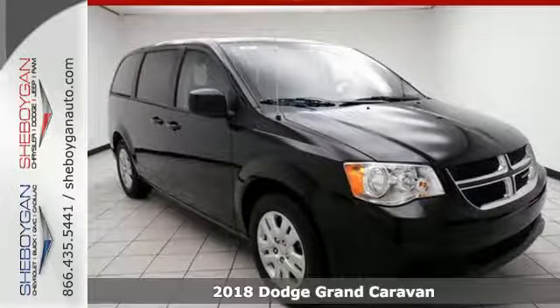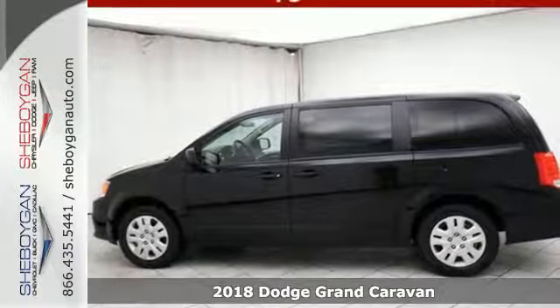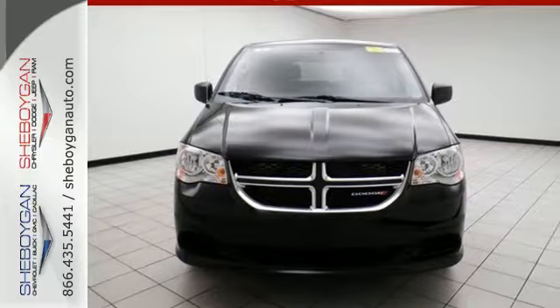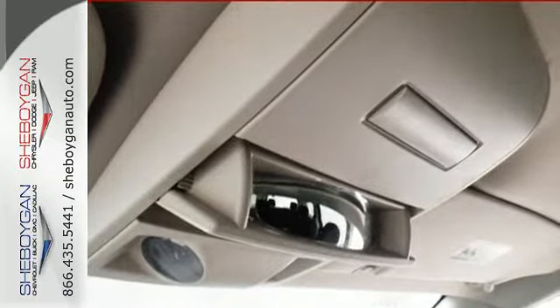It's a 2018 Dodge Grand Caravan. While the demands of family life may leave you exhausted, thankfully you have a partner that never tires in this Grand Caravan. It is always there with unexpected power, safety, versatility, and comfort.